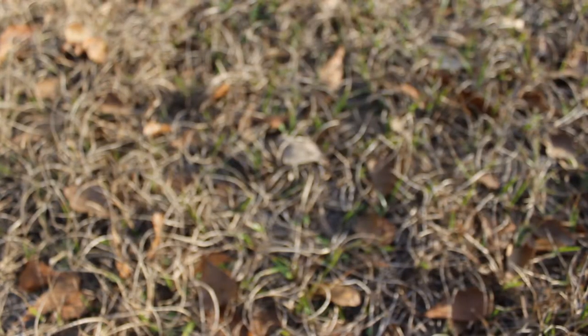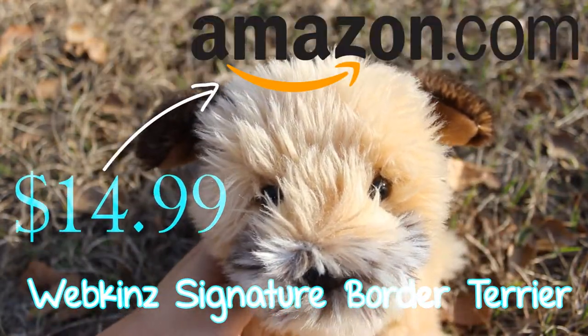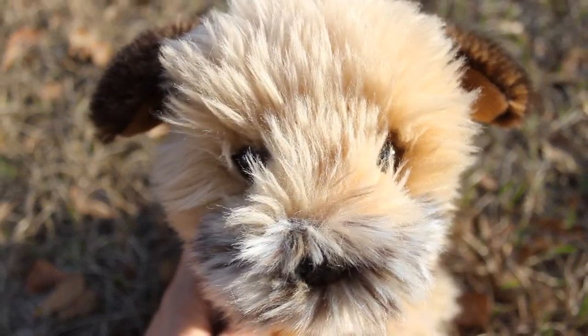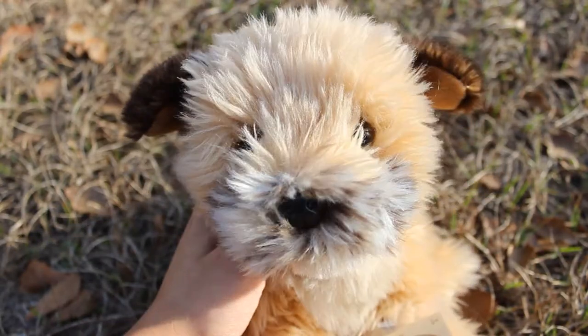The first affordable Webkinz signature is the Webkinz Signature Border Terrier, and this one is listed for $14.99 on Amazon.com. This one is just super cute and super realistic — I love that its fur is textured, you can see how it stands out, it looks like actual dog fur. It's a really good signature to add to anyone's collection.